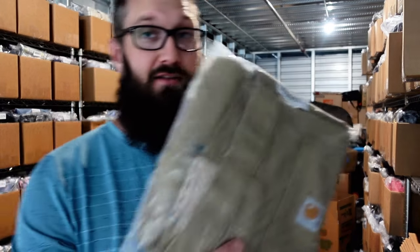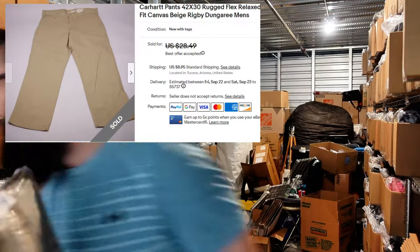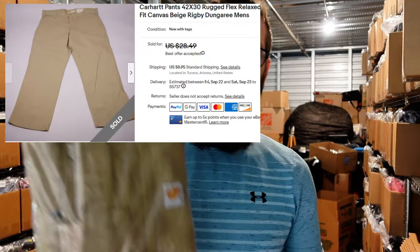Last but not least, we have these Carhartt pants size 42x30, new with tags — it's the rugged flex. Didn't go for a ton of money. Can't really remember what I picked these up for — I can't imagine it was super cheap because it's new with tags. Probably not the greatest sale, but still made profit on it and I'm okay with that.